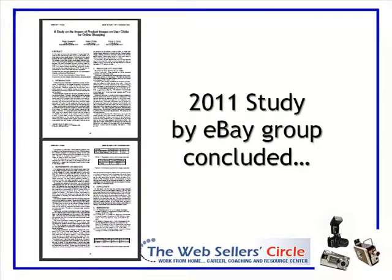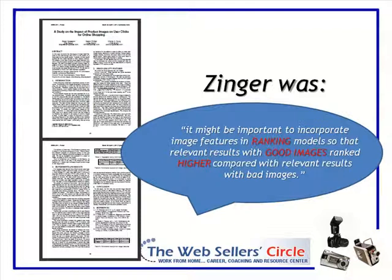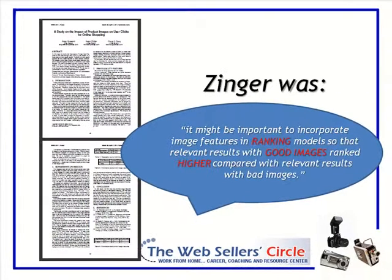eBay did a study recently about how good quality photos affect click-through rate. They came up with a formula and studied how people are interacting with photos. The study proved that good quality images and image features have the power to predict click-through rate. They have proven without a doubt that it is important to have a good quality photo. But here is the real game changer: the conclusion of this white paper was that perhaps eBay should look at its algorithms and elevate or promote images that have higher quality over bad images. If eBay decides to implement this kind of algorithm, no longer are we going to get away with mediocre pictures.